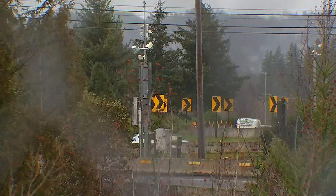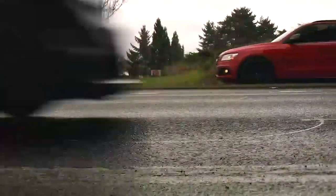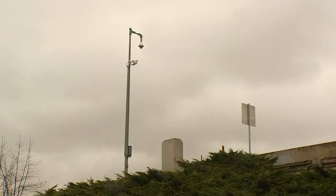Every day around the Portland area, there are really thousands of them around here — you don't even see them. They're embedded in the road, they're on the traffic towers around the road, and they're collecting data all the time, everywhere around the Portland area.